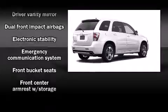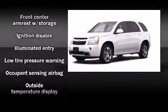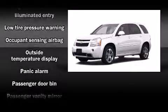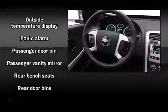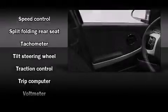Chevrolet ensures the safety and security of its passengers with equipment such as dual front impact airbags with occupant-sensing airbag, traction control, a panic alarm, OnStar, and four-wheel disc brakes with ABS. For added security, Dynamic Stability Control supplements the drivetrain.